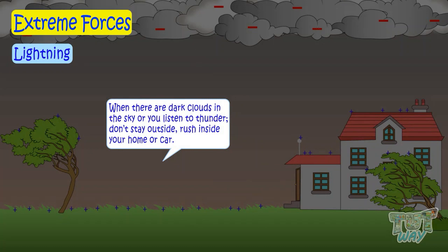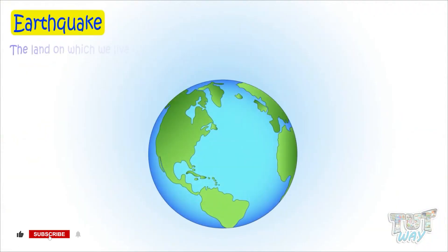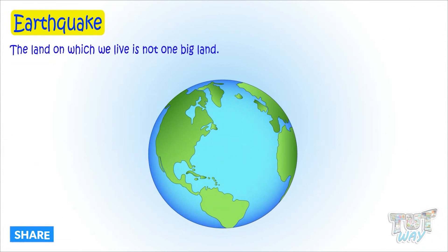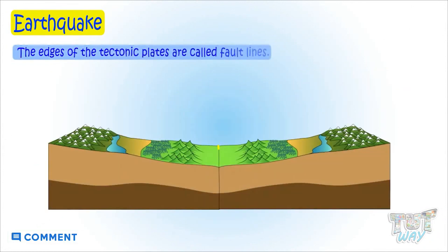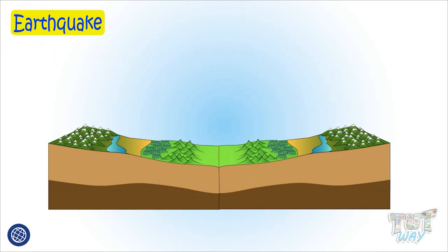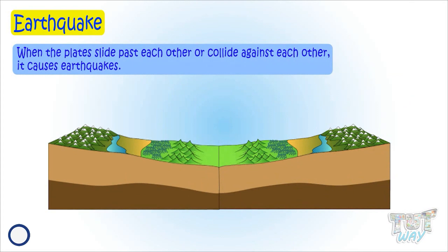Now let's learn about another extreme force of nature, and it is earthquake. The land on which we live is not one big land, but it's made up of many tectonic plates. The edges of tectonic plates are called fault lines. When the plates slide past each other or collide against each other, they cause earthquakes.